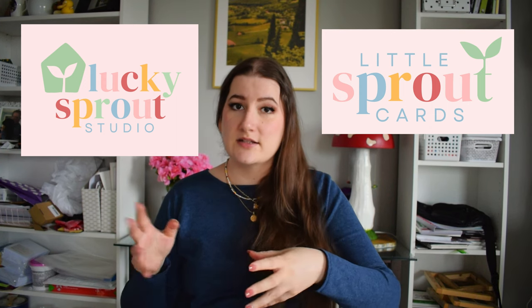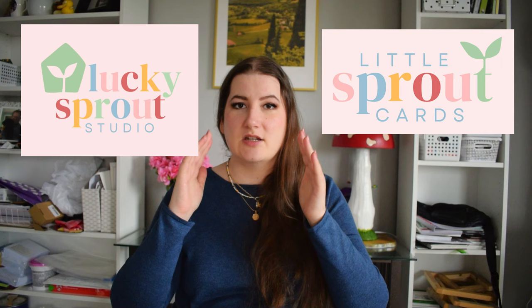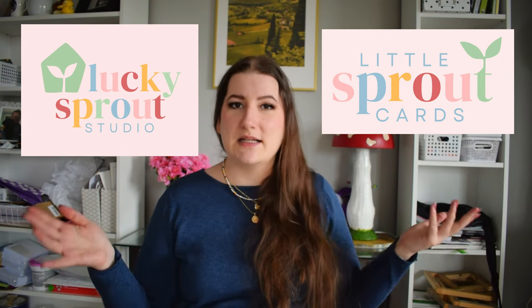I wanted to talk about everything I've learned running my greeting card business. If you've seen my channel before, you probably know that I run an art business called Lucky Sprout Studio — I make art and do markets. But I decided last year to do a sub-brand for my cards called Little Sprout Cards. It just seemed easier to organize if I made my greeting cards their own line rather than putting it under the big messy umbrella of all the things I make. I sell cards on my website, at markets, and I wholesale them as well.